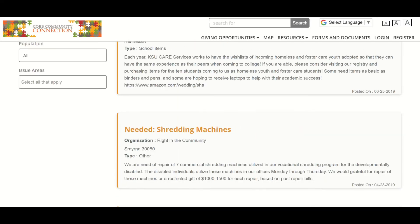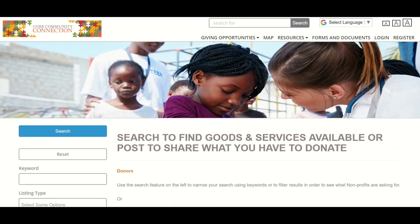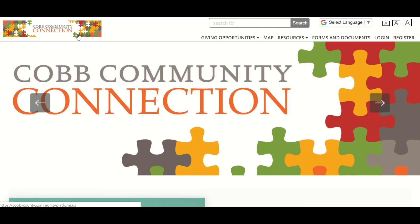This tool is incredibly powerful, but it's only going to be powerful if you all let it be powerful. So please populate your organization information, your program information, your volunteer opportunities, and your needs so that we can help others help you.